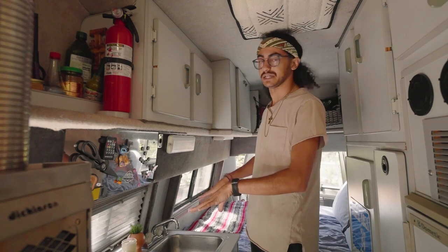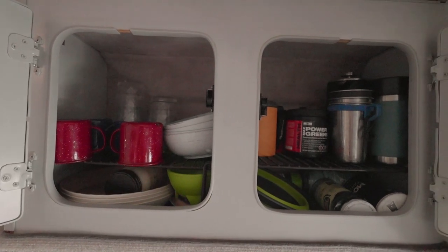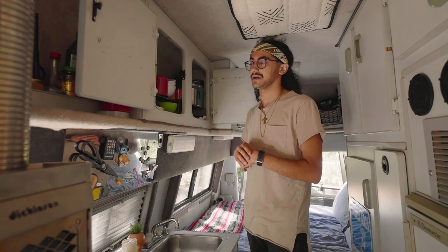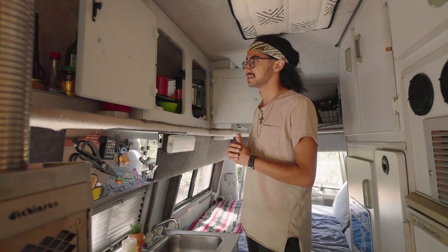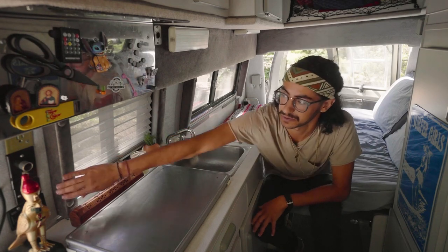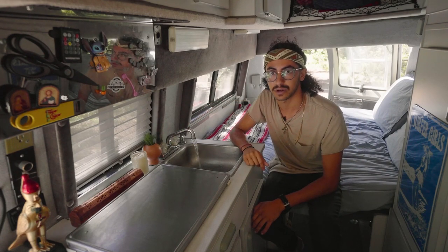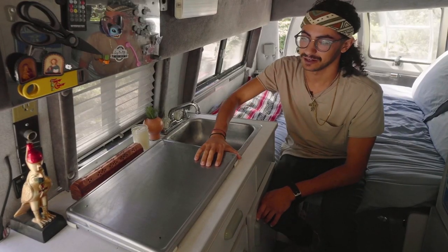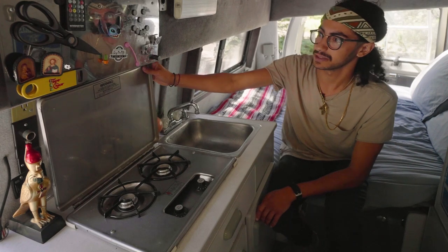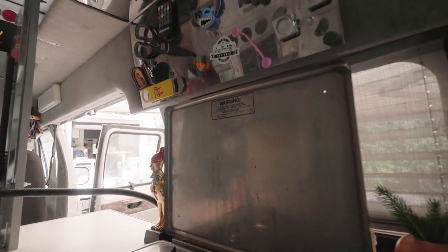Now we're in the kitchen space. Right above the sink and stove we have two upper cabinets — this is where I keep all my cups, plates, bowls, and French press. I like to keep sets of four of everything so I can host friends and serve a meal. We have the sink here — it's pretty small but it does the job; it runs off a 12-volt pump. The two-burner stove has a cover I can use as extra counter space, and when I am cooking it opens up with a nice smoke splash guard so oil and smoke don't collect.